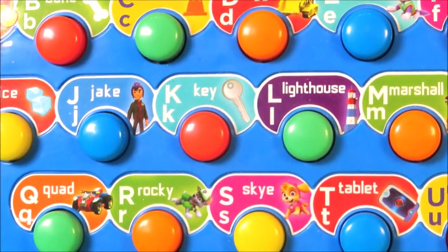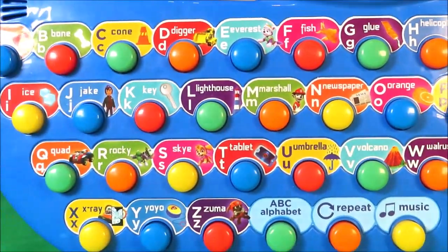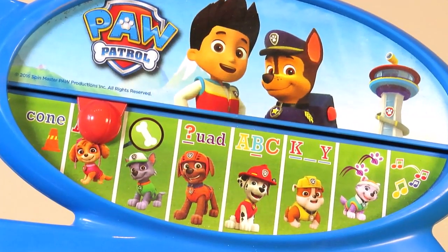N. O. P. Q. R. S. T. U. V. W. X. Y. Z. This is an amazing Paw Patrol toy.